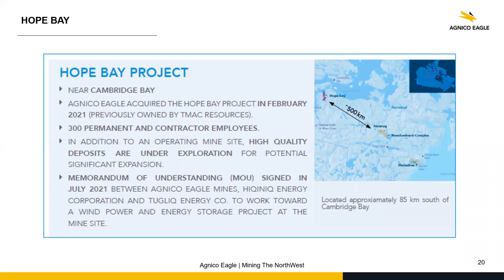As you can see on the map, the Hobie project is still quite far from the Amruk project — more than 500 kilometers. And from the Meadowbank side to the Meliadine side, we're talking 300 kilometers separating those mines.